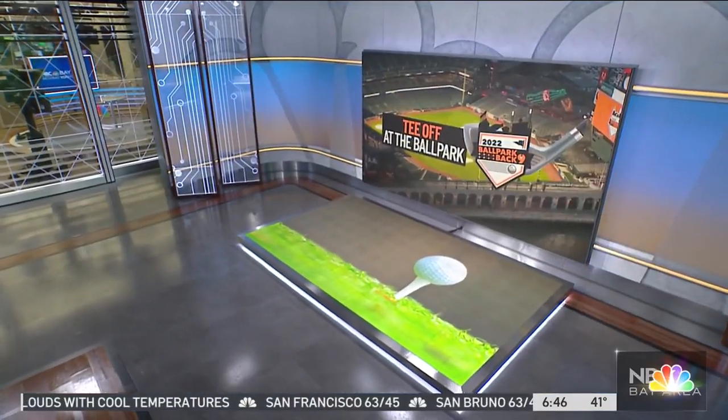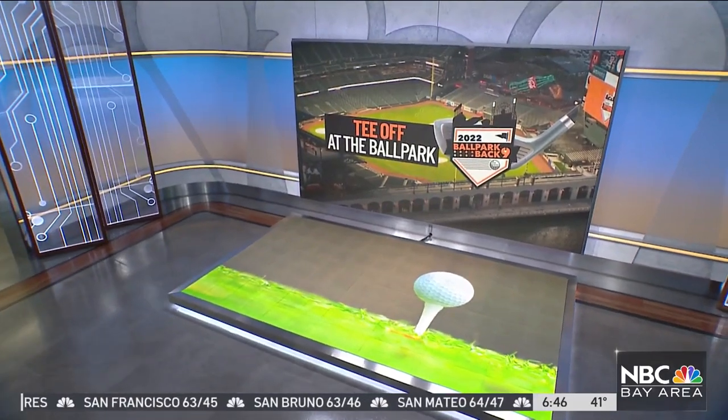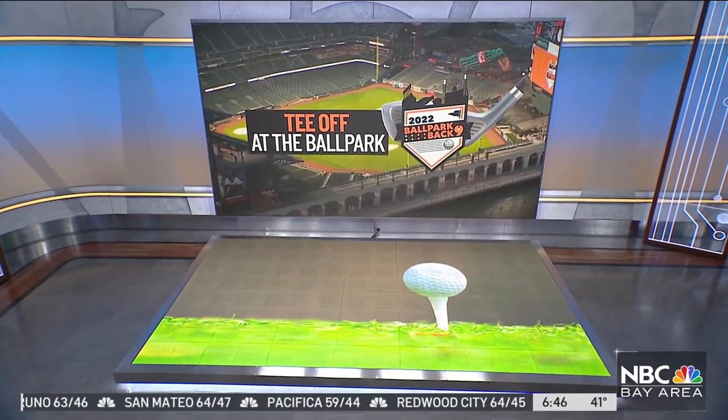Trending this morning: the home nine at Oracle Park would normally refer to the San Francisco Giants, but these days we're talking about nine golf holes, providing quite the challenge for your average duffer. It's actually called the back nine, and today in the base, Ginger Konohiro Saab is live there this morning, ready to take her best hacks. We're asking for a hole-in-one — that's all, nothing more.